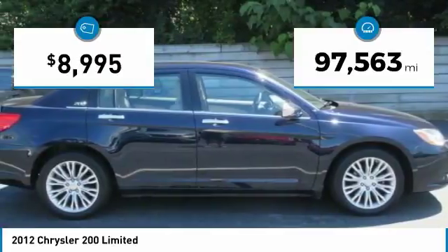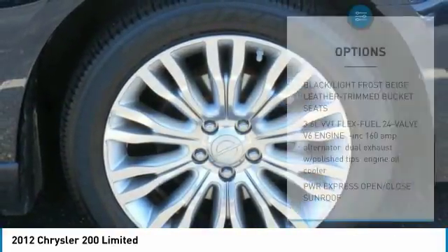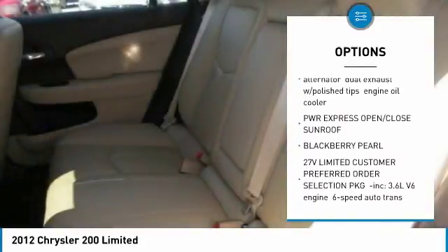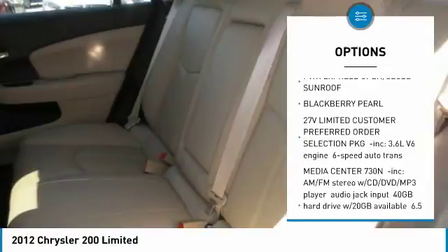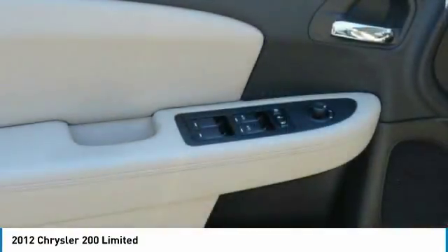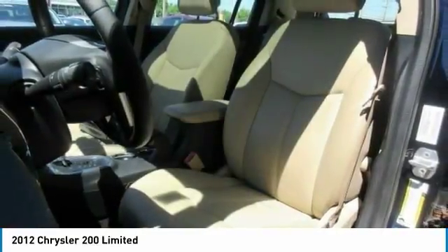This vehicle has less than 100,000 miles. Here are some of this vehicle's great options: remote engine start, traction control, keyless entry, steering wheel audio controls, power sunroof, stability control, anti-lock braking system, Bluetooth, leather-wrapped steering wheel, and adjustable steering wheel.